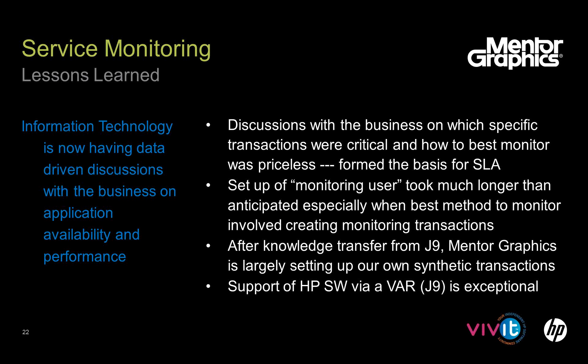Another lesson: even though HP software can feel complex, we were very surprised at how easy it was to set up these synthetic transactions. J9 taught us the different flavors of transactions — teaching us how to fish — and we are largely on our own setting up transactions now, only using J9 when we have bandwidth issues. This was also one of our first experiences buying HP software through a VAR instead of HP Direct. By having J9 do the consulting and provide first-line support, we can quickly conclude whether it's a configuration issue or an HP bug that needs to be filed, and J9 has good context inside HP to help escalate critical issues.